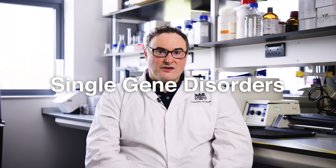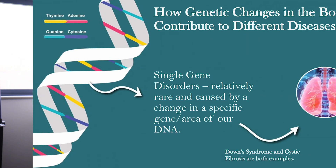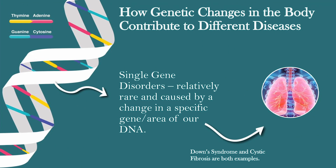This has been particularly successful up until the 2000s for single gene disorders — where one gene is changed or altered and has a big impact upon disease. Some good examples include Down syndrome and cystic fibrosis, where a gene in the lung is mutated and things change.